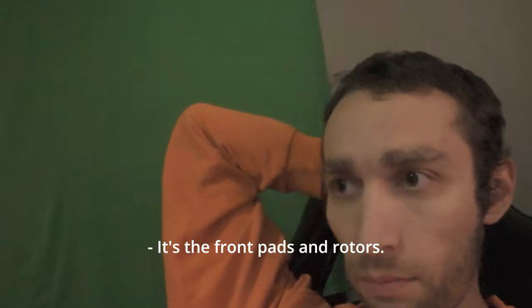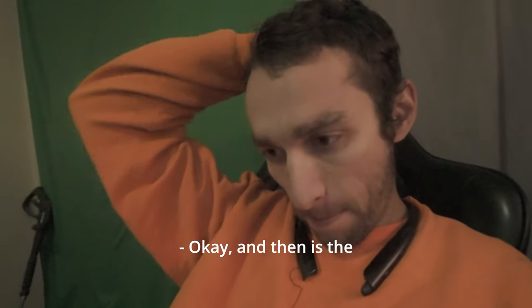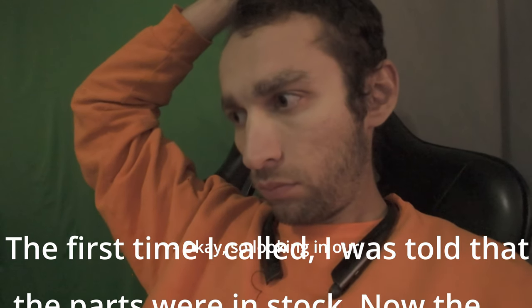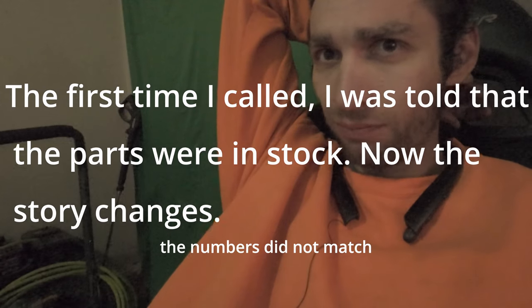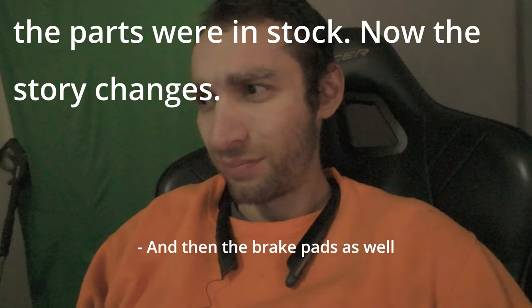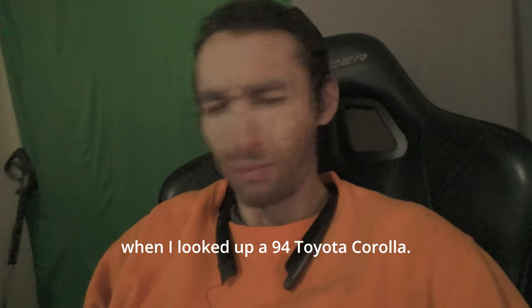It's for the front brake pads and rotors. The engine size is 1.8. Looking in our system for the rotors, the numbers do not match the rotors on file. The brake pad numbers also don't match what we have on file when I look up a 1994 Toyota Corolla.